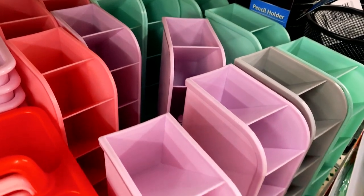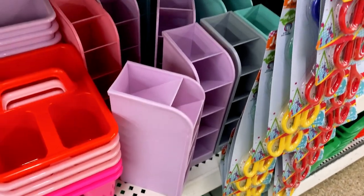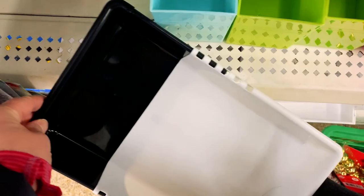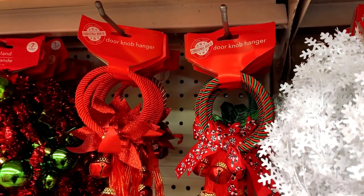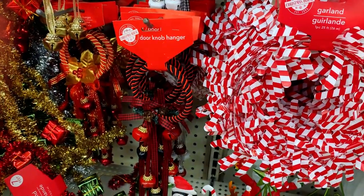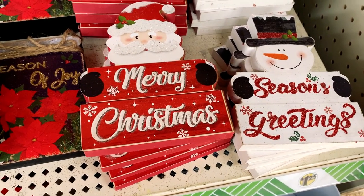I got a little sidetracked in the organization and office section. They had these pencil holders — you can put makeup brushes, pencils, pens, markers, or colored pencils in them to organize in a small space, and they come in cute colors. Check out this business card holder and an expandable box that opens up to fit in your drawer. I also found doorknob hangers to hang on your door for a cheerful ring when you open and close it, and candy cane and snowflake garlands. These cute wooden block greeting signs would be great for the mantel or window sill.